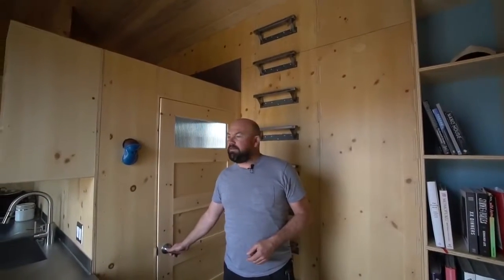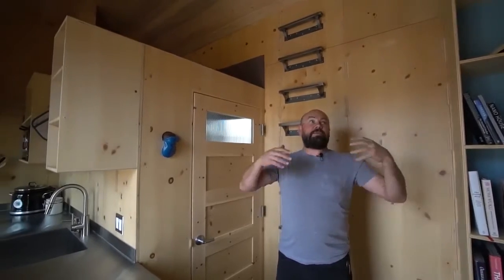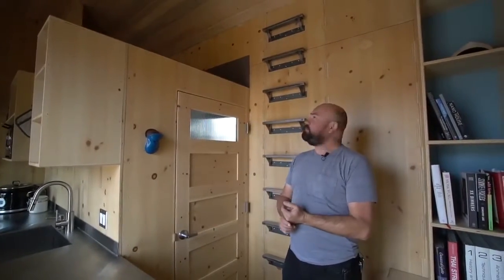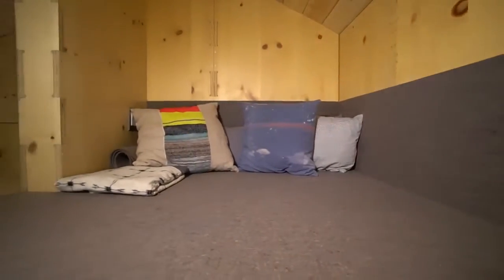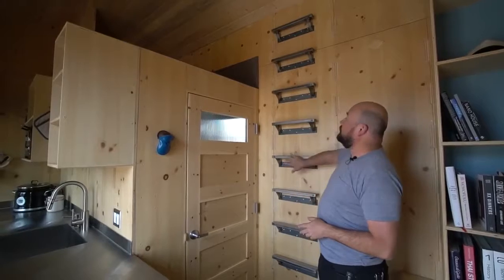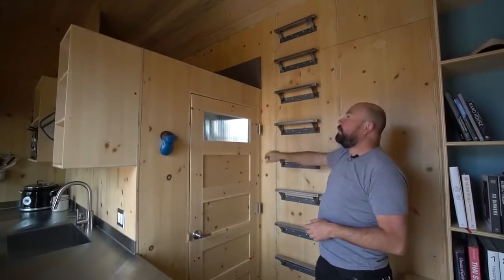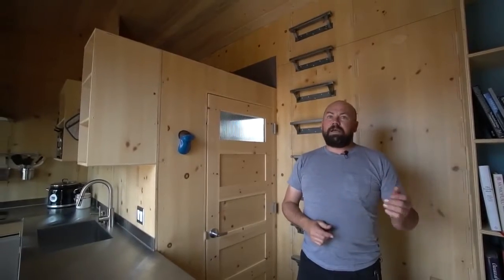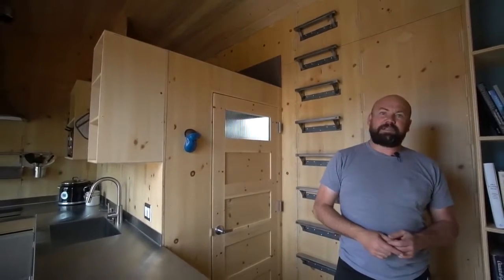We like to avoid lofts whenever possible — they're enjoyable, but in a small space we don't want to put too much weight up above or take up the nice air space. However, over the bathroom is a natural place to have a small loft. You can sleep up there, a kid or guest can sleep there, or I think of it as a reading nook. We have a ladder permanently mounted on the wall for a quick climb up.